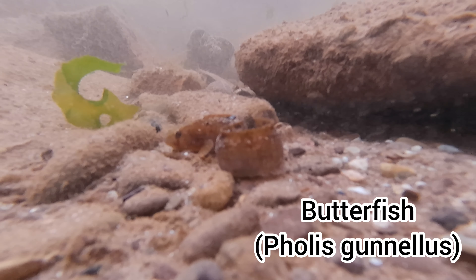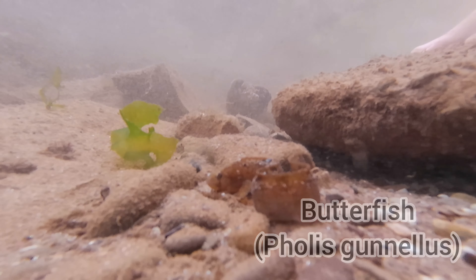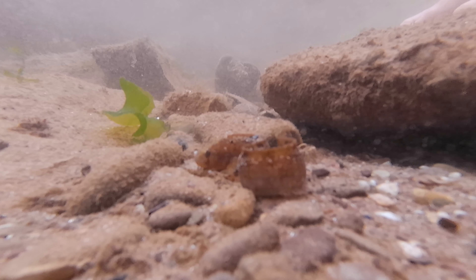After finding my first Butterfish only a few weeks ago, I managed to find another, and this little guy seemed quite interested in my camera.